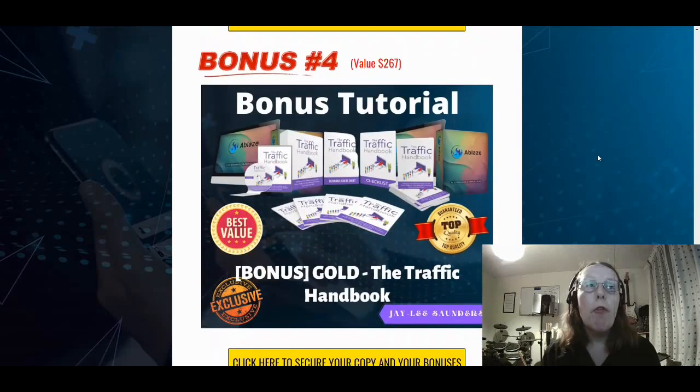Bonus number four is the traffic handbook — a video course that gives you all the information you need about generating traffic, both free and paid, and driving that to your promotional offers. This complements the information you get within Ablaze itself and provides more in-depth information regarding traffic and how to get it through both free and paid methods. That's bonus number four.